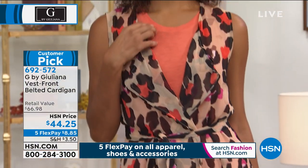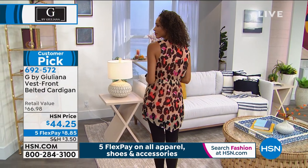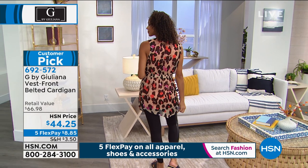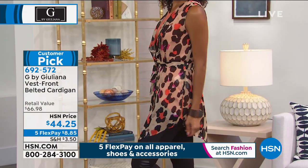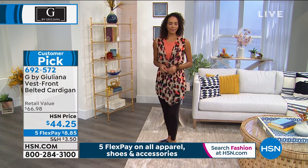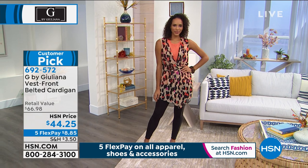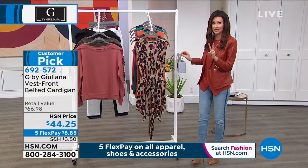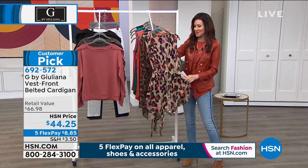This is HSN priced at $44.25. This is going to be that versatile chiffon cardigan that you can wear right now — over your leggings, over a full length sleeve turtleneck. It really will add that sort of extra fashion detail to everything. We've got two different colors available in sizes extra small through 3X.